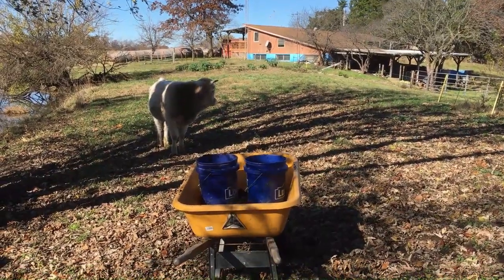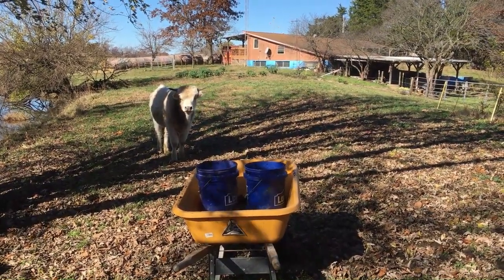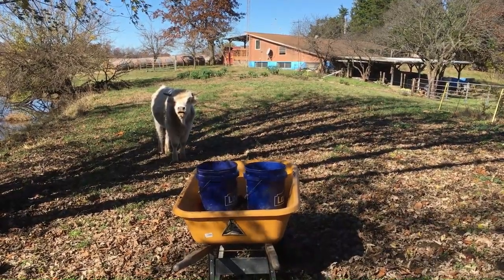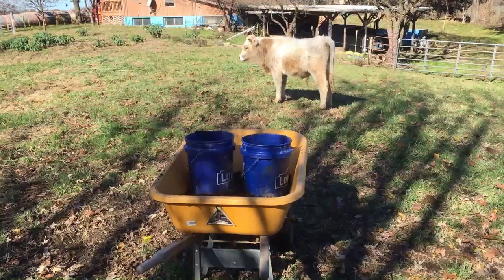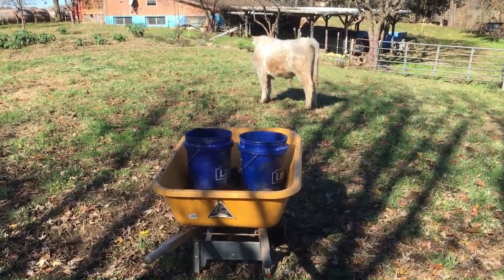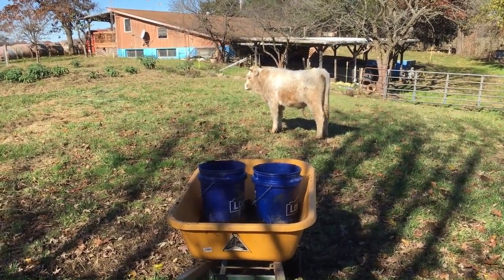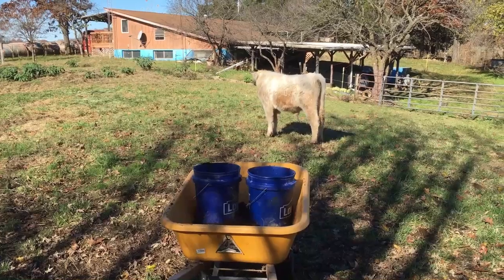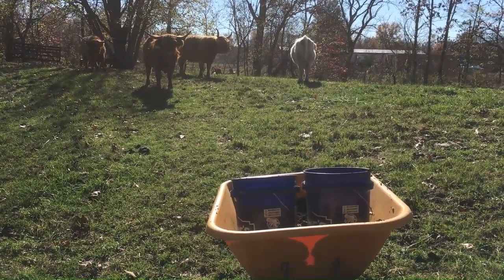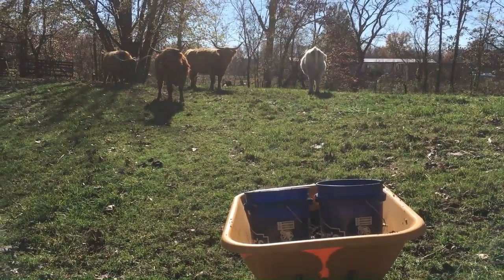I just stopped here to rest — this thing's heavy. Now everybody's moving. They kind of look like they want something from me. Looks like they cleaned up most of the lemongrass. I'll go take a look after I get the wheelbarrow set. I'm ready to go through the little gate — and there's the lemongrass I already harvested and put in containers to bring to the house.